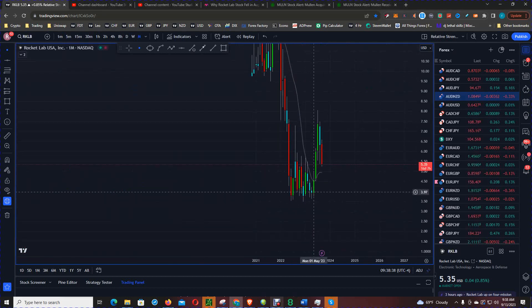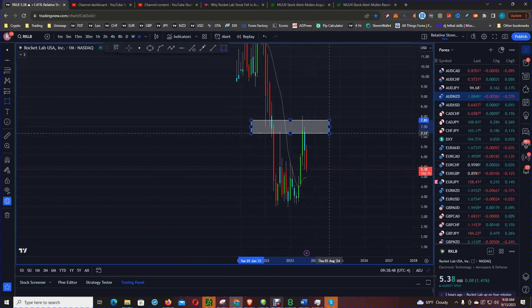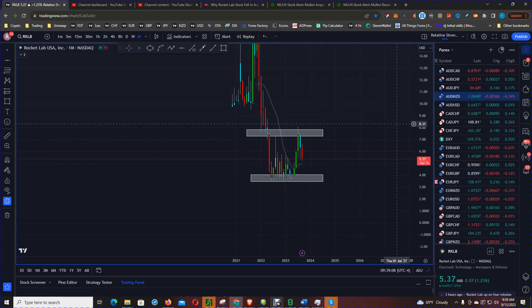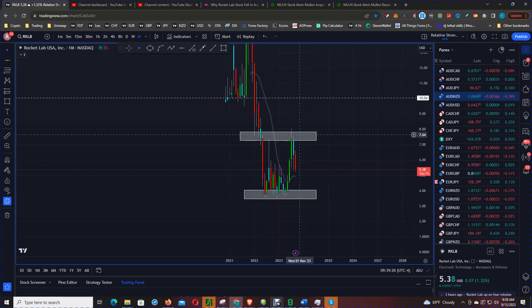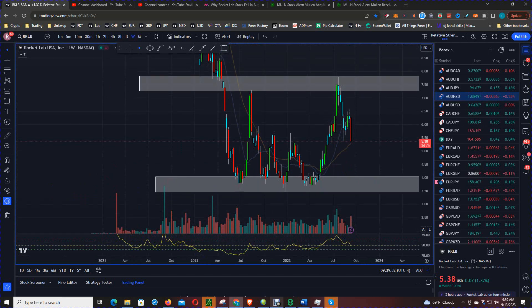This is Rocket Lab on the monthly chart. You can see support became resistance at the $7.50 level. You could also see buyers defending the $3.50 to $4 level, and support which is now resistance at the $10 level. The football playing field is between $7.50 and $3.75.